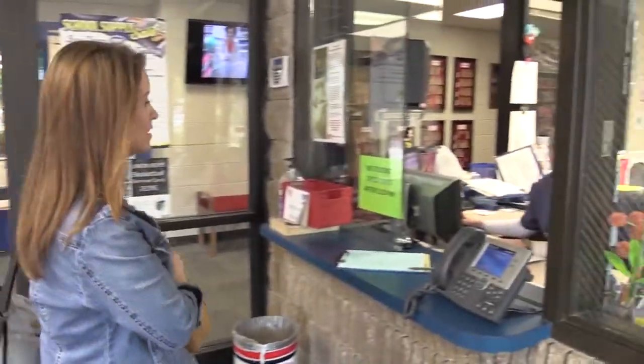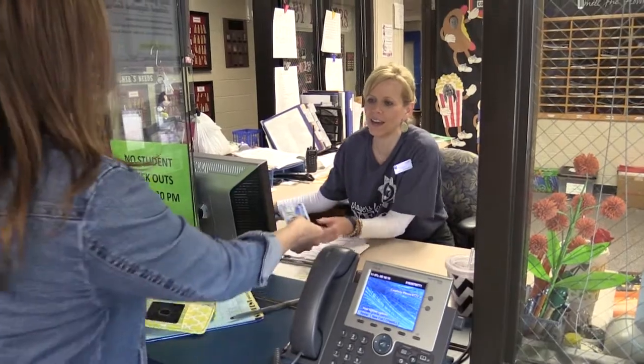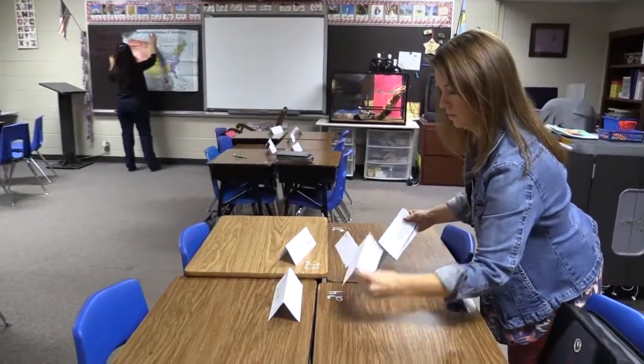Always remember to arrive early with photo ID for each session to allow time to sign in at the administrative office and to prepare the classroom.